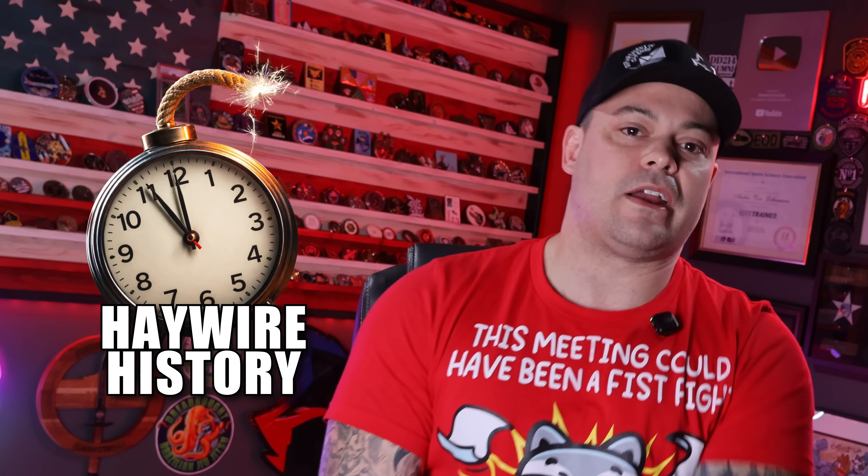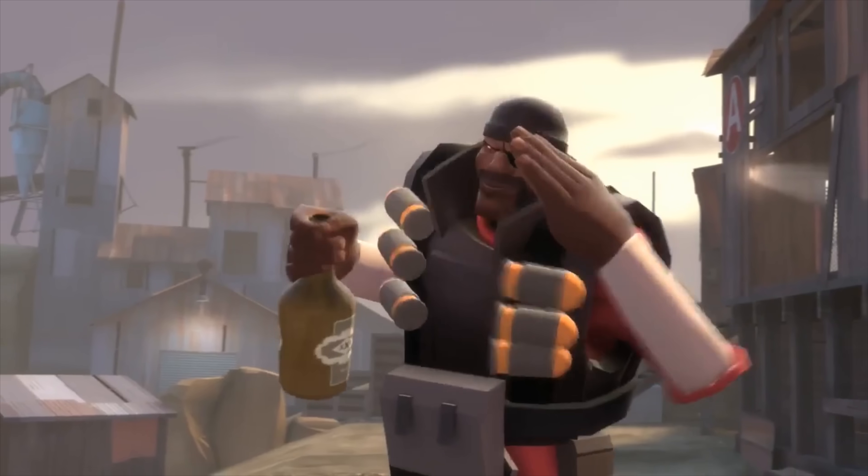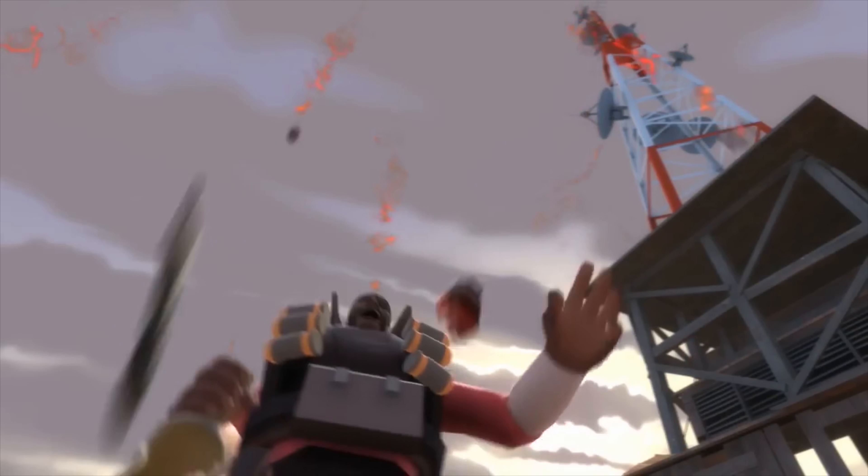I'm Mandatory Funday, you're watching Haywire History, and this is the soap company that likes to turn war criminals into a pink mist.